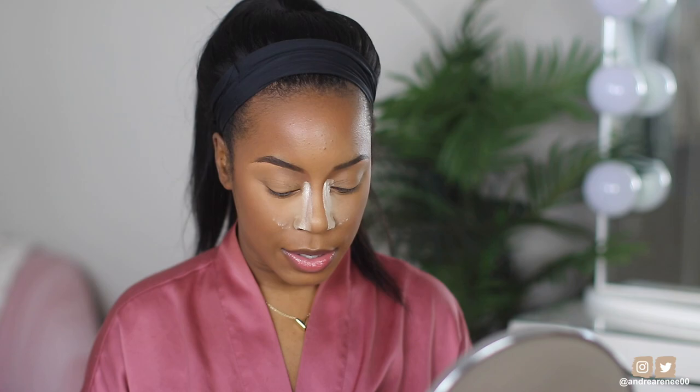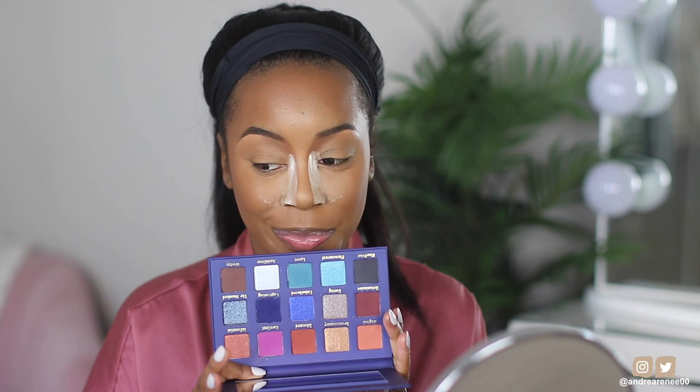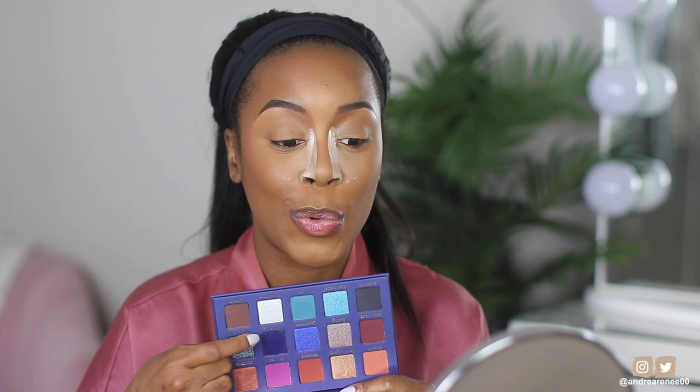I've been thinking about doing a deep smoky blue eye for the longest time. The only palette I have right now with the blue I need is from Midas Cosmetics — the Genesis Palette, in collaboration with Drench Cosmetics. Some of you have already seen this in one of my vlogs. Look at this palette — this navy blue is screaming my name and that's the blue I want to use.